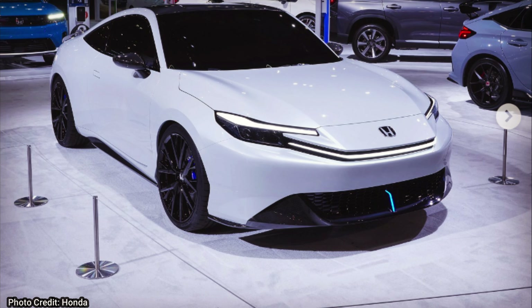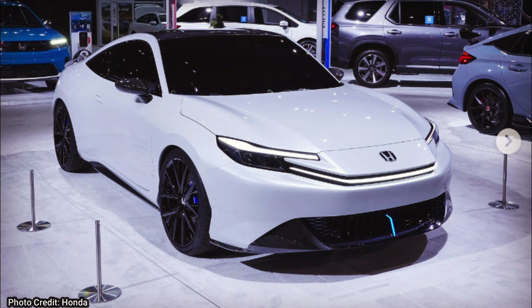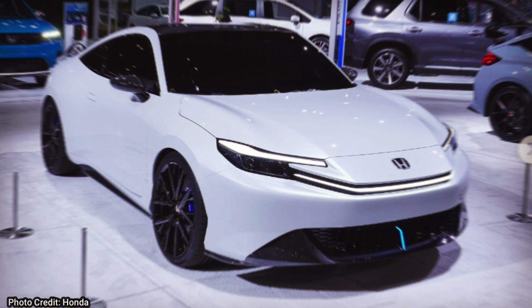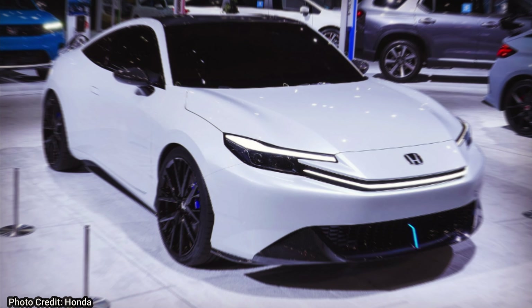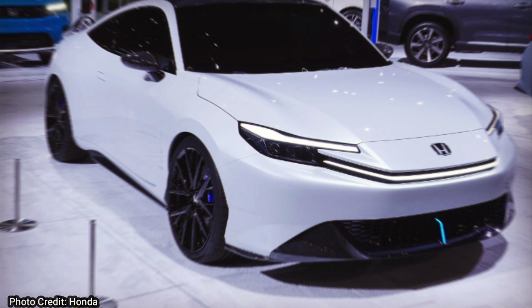Welcome back JDM fam, thank you guys for watching. We have some confirmed information about the new 2026 Honda Prelude, and it's really exciting to see the Prelude come back to life. It was a sporty little two-door coupe back in the day.